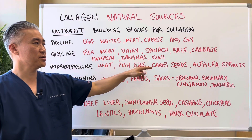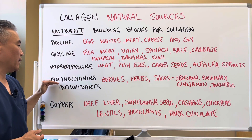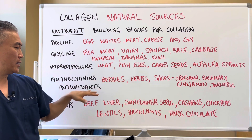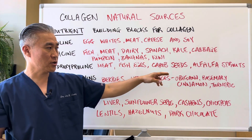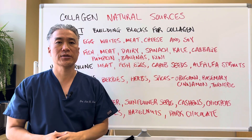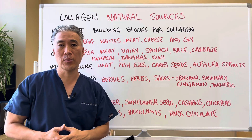Hydroxyproline comes from meat, fish, eggs, carob seeds, and alfalfa sprouts. Anthocyanins come from things like berries, herbs, and spices. You also need antioxidants, which include all of those plus oregano, rosemary, cinnamon, and turmeric. If you are making your own bone broth, you can also use these spices in it.